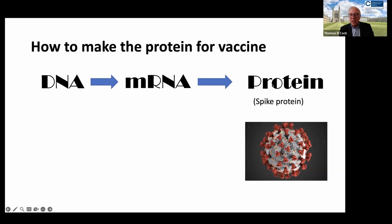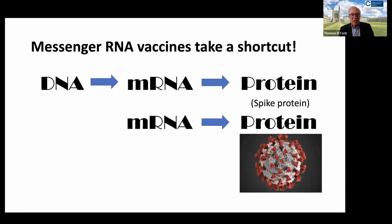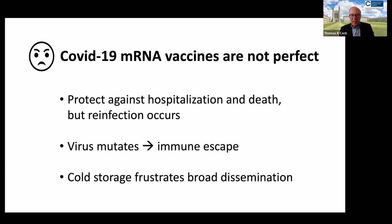One could make this spike protein by starting with DNA and having that be copied into mRNA and then translated into protein. But what the clever scientists at BioNTech in Mainz, Germany, and in Cambridge, Massachusetts at Moderna realized was that they could take a shortcut and just inject the mRNA in a stabilized form for the vaccination shot, and then let the human body make the SARS-CoV-2 spike protein. This gives a very attractive amplification because each mRNA can be used hundreds of times to make hundreds of spike proteins before it is naturally eliminated from the body, because mRNA, unlike DNA, does not have a really long lifetime.